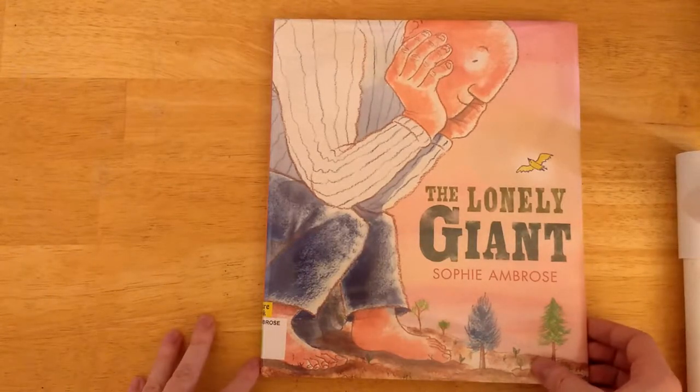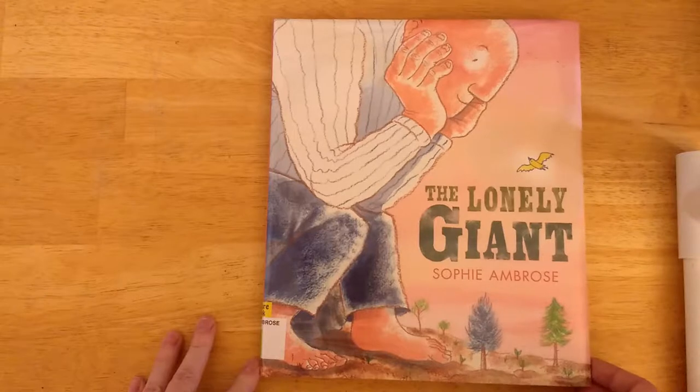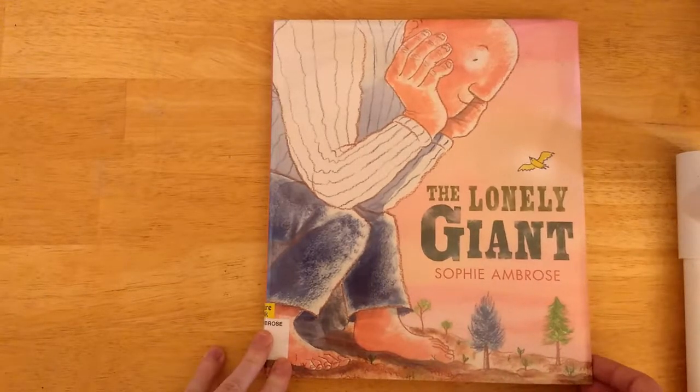Hi everybody, thanks for watching The Great Green Room. My name is Julia. Today we're going to be looking at The Lonely Giant, written and illustrated by Sophie Ambrose.